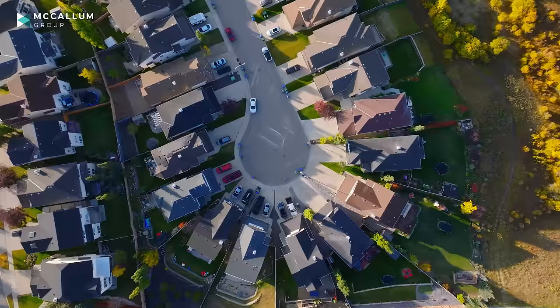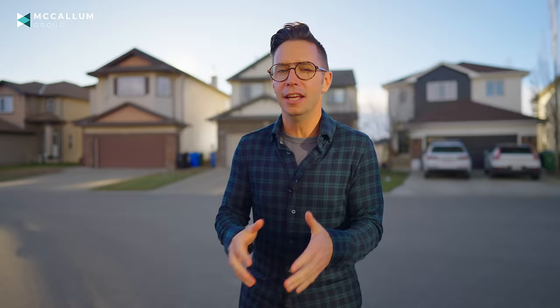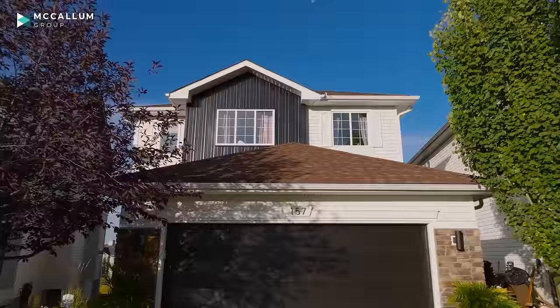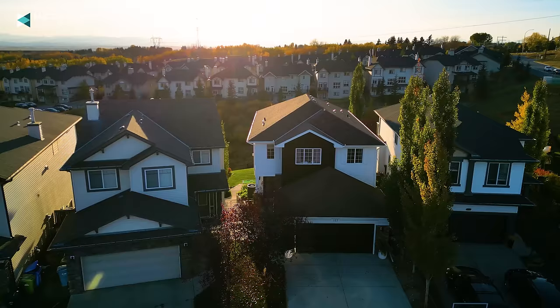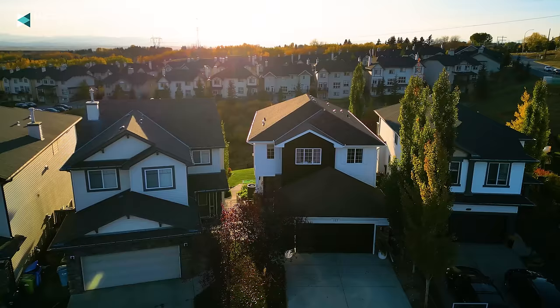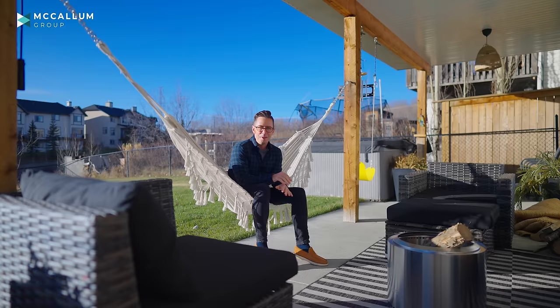We live on a pretty typical little cul-de-sac up here in Rocky Ridge, no different than something you'd find throughout the city. The house itself didn't really stand out, but recently we did some updates just to make it a little bit more modern — a new front door, a new garage door, we painted the siding, and we added some black metal pop above the garage. I love how it looks, and it was a great reminder that you don't need to live in the estates area or spend millions of dollars to have a nice modern home.